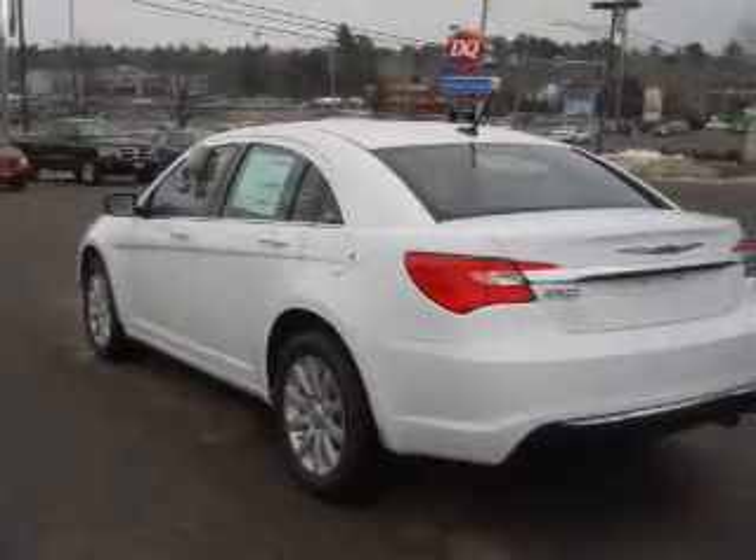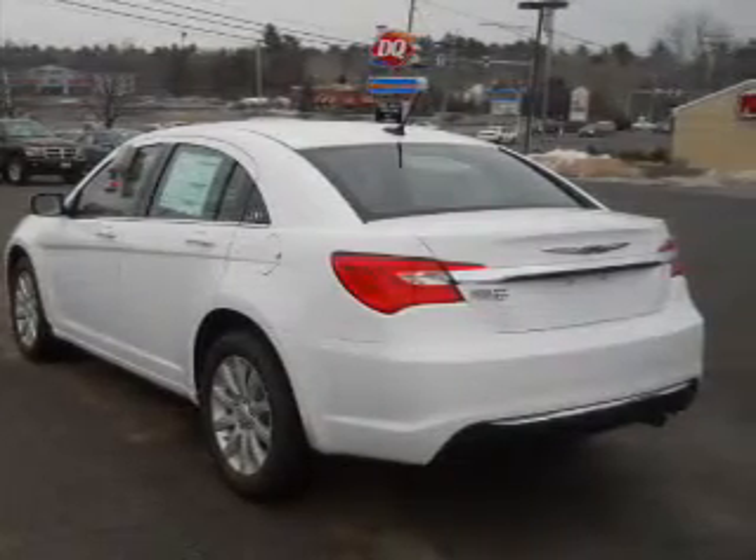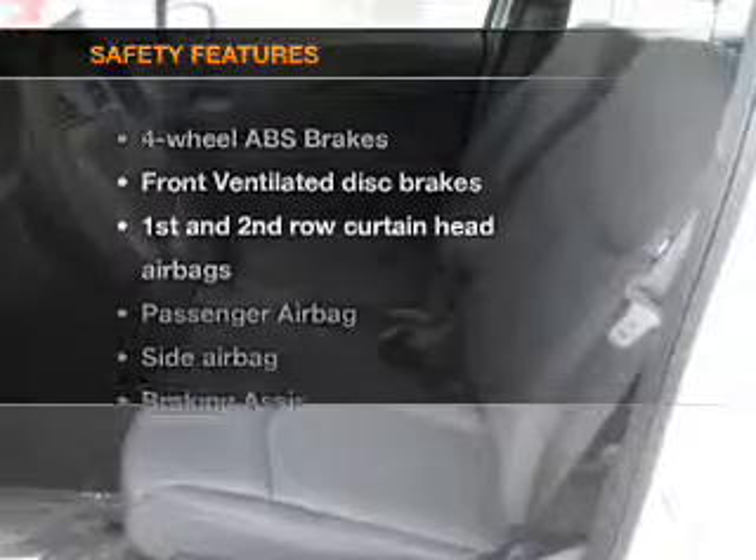Air conditioning, power door locks, power windows, power steering, cruise control, power mirrors, and AM FM stereo with a CD player. And for your peace of mind, the following safety equipment is included.